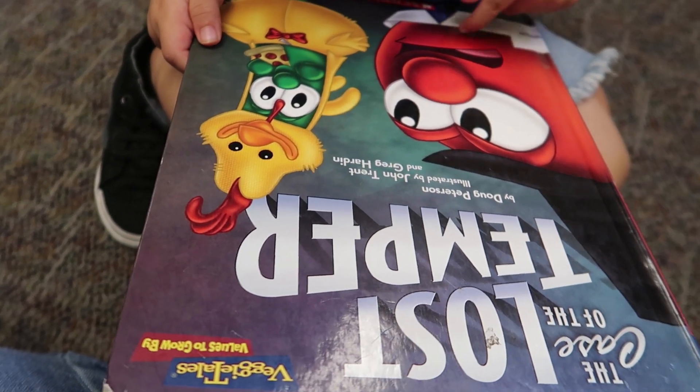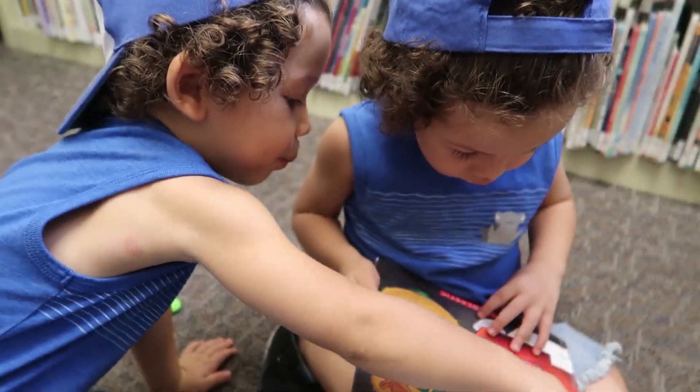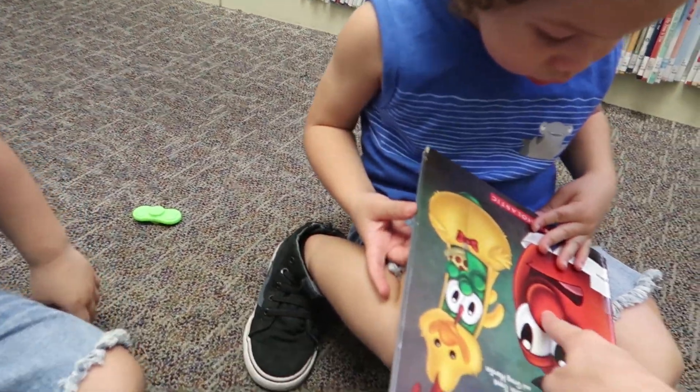Was that VeggieTales? Yeah! Look! He scared him! Why did he scare him? Is he big? Yeah, his name is Bob, I think.